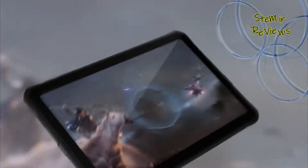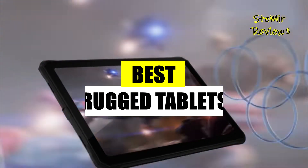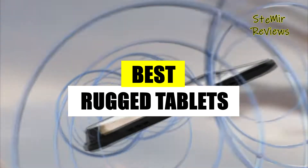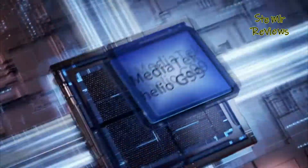Discover in-depth insights, uncover compelling research, and access thorough reviews of top-tier rugged tablets. Stay updated with comprehensive assessments of the market's finest choices.